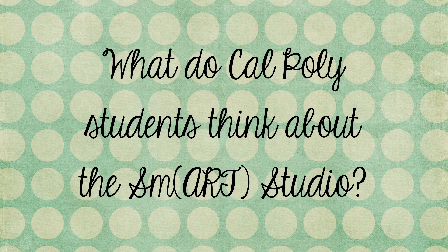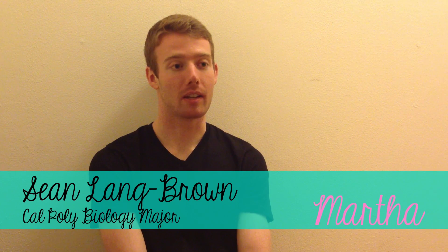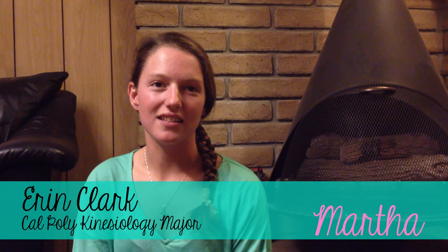Two Cal Poly students were asked what they thought about Smart Studio. One said, hopefully they'll get people thinking about how things that they use can be used differently. Another said, I think it's a really good idea because it's reusing instead of recycling, and that's a lot better for the environment.